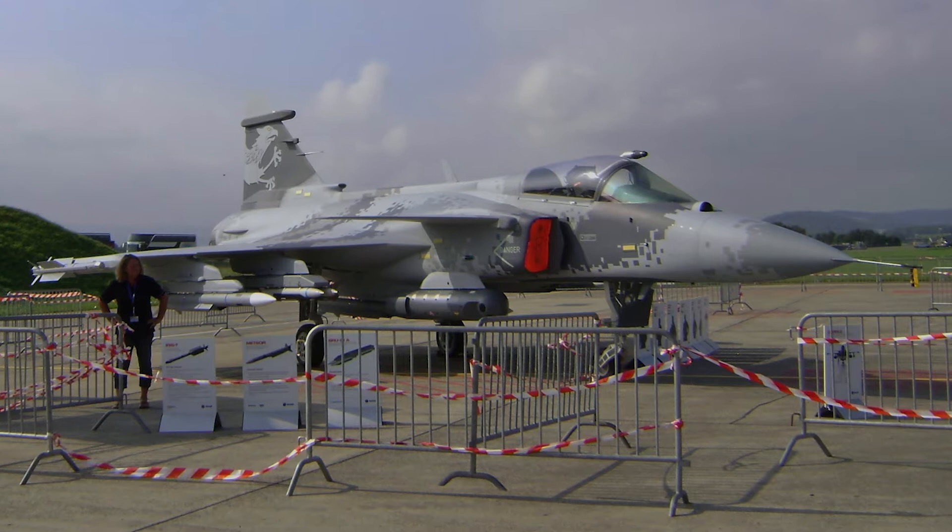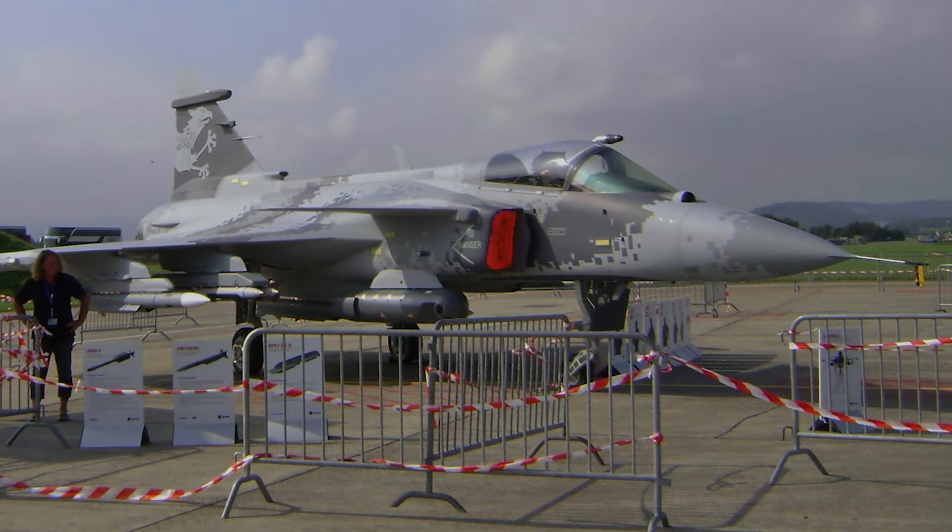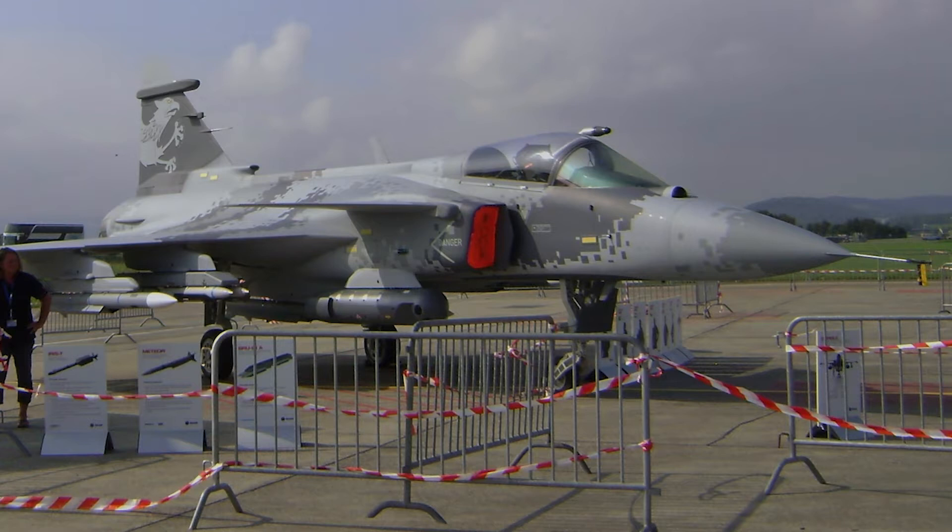The Gripen NG, which is short for Next Generation, is a development of the Gripen C, with a focus on reducing acquisition costs and operating costs. The Gripen NG comes in two main variants: Gripen E single-seat and Gripen F twin-seat, both of which are powered by the more powerful General Electric F414 engine.